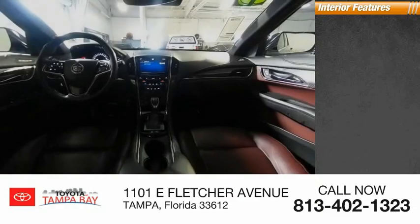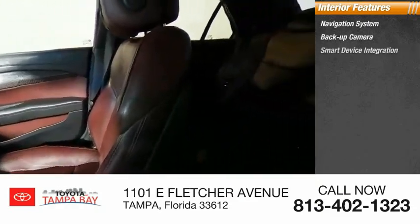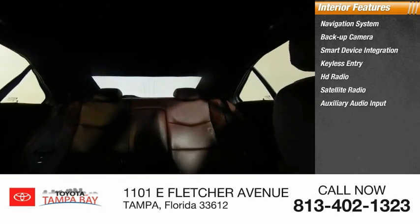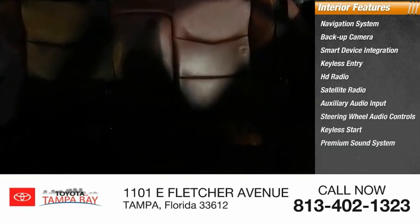Inside you'll find a navigation system, backup camera, smart device integration, keyless entry, HD radio, satellite radio, auxiliary audio input, steering wheel audio controls, keyless start, and a premium sound system. Come see the car for yourself.